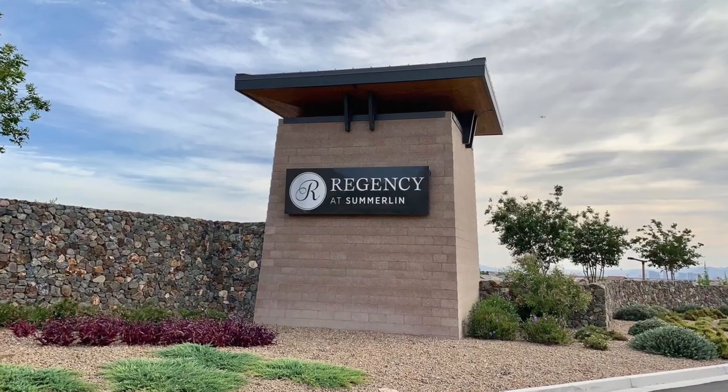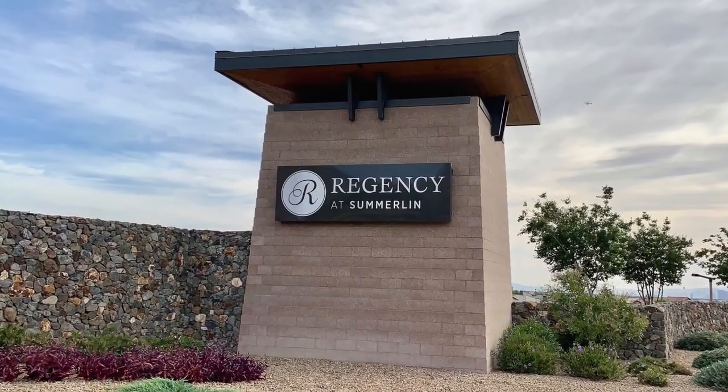Welcome to Regency, a 55-plus active adult community in Summerlin. And that's what we're talking about today, and we're starting right now.